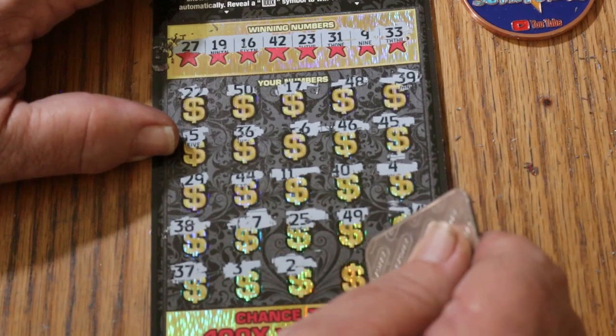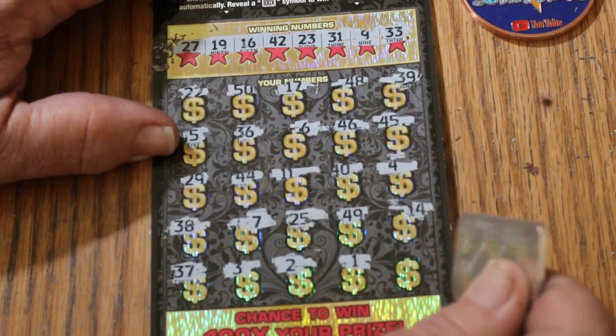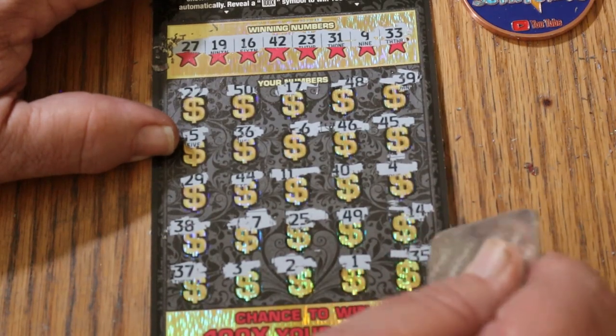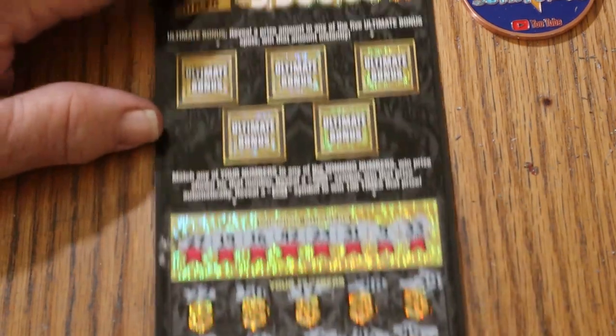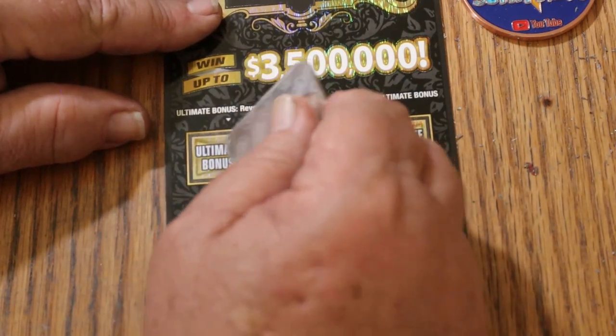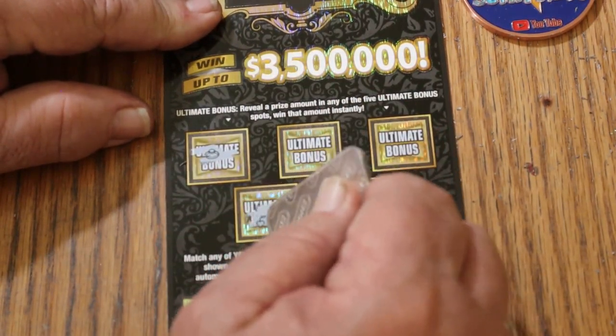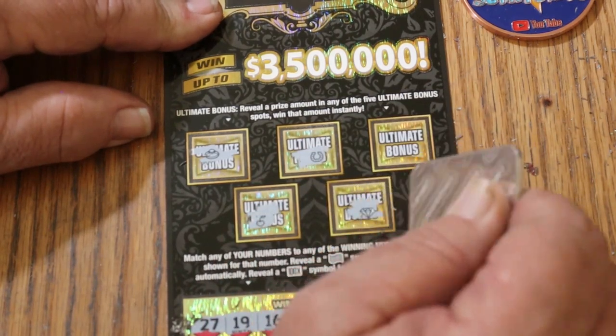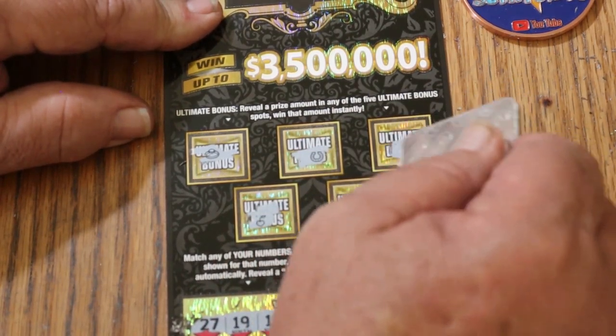Number two, number one, 35 in the corner — so that's it. Check the bonuses. No, no, no, no, and no.